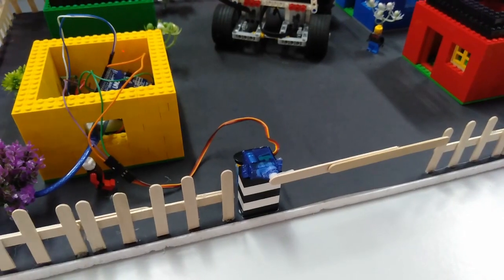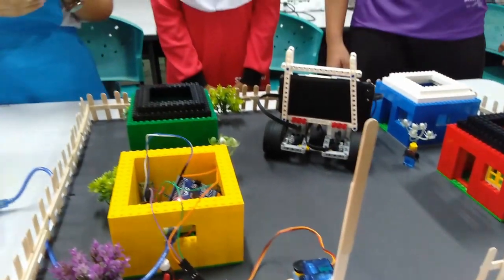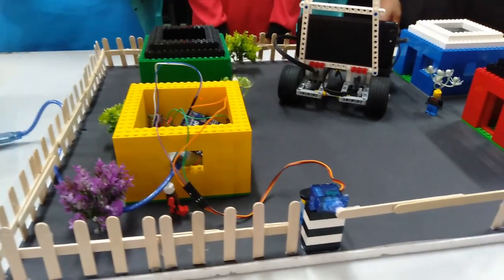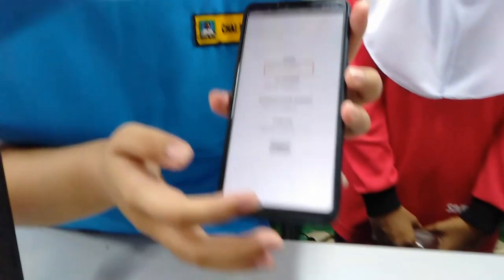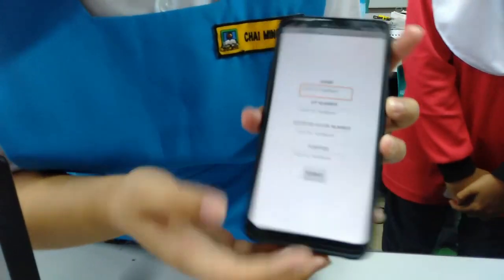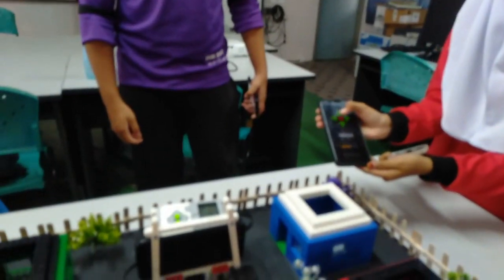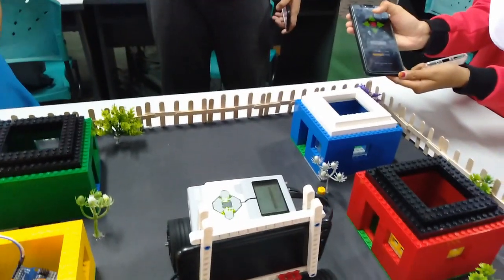Basically, in this project, our team focuses on two parts: a robot called SMBot, or Smart Monitoring Robot, and a Smart Security System called S.S.Gate — the Smart Security Gate — using Lego, Arduino, and Data Analysis Cloud Storage. This project can be used at factories, schools, and places that have security and monitoring problems, like housing areas.